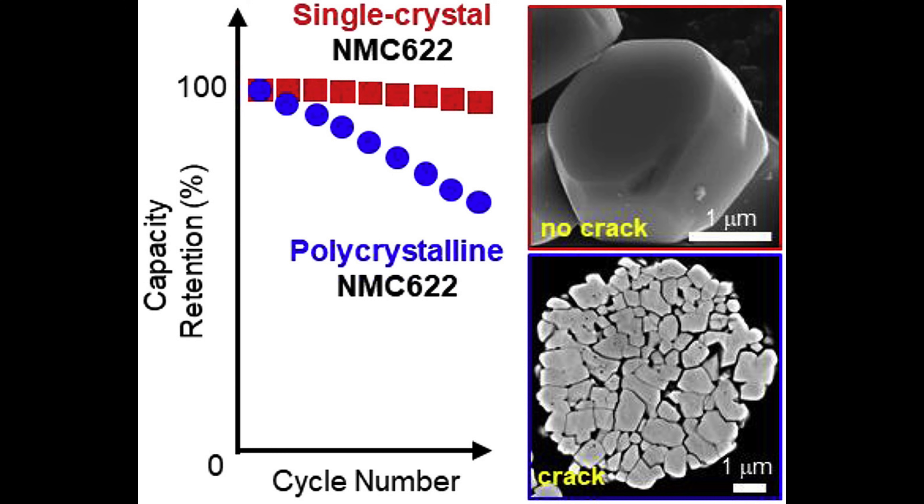Large single crystals don't run into this problem because the rows of atoms are facing the same direction in every part of the crystal. Even better, with the right coatings and additives, they can last for thousands of cycles.